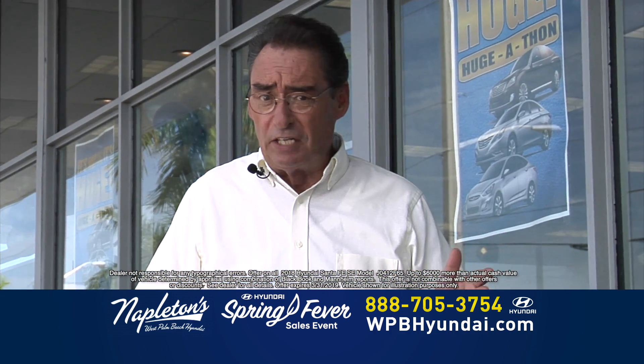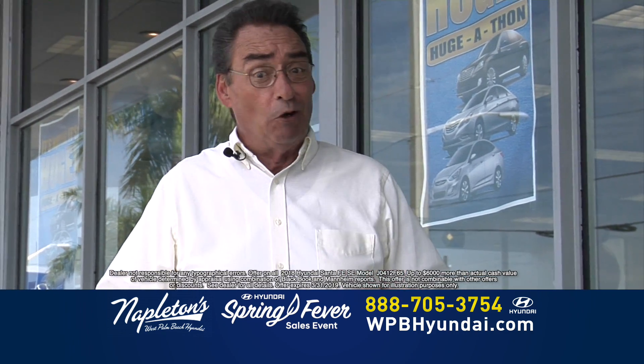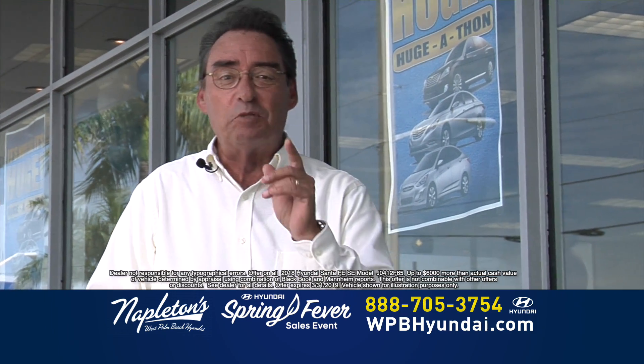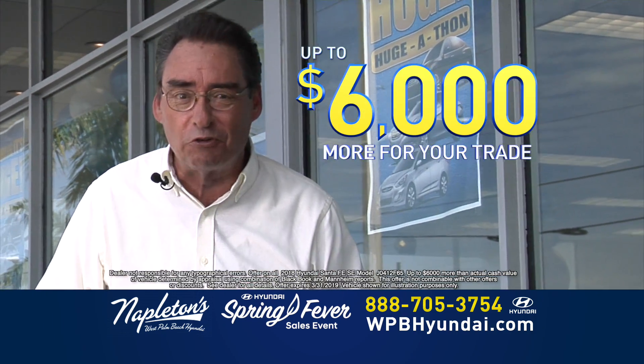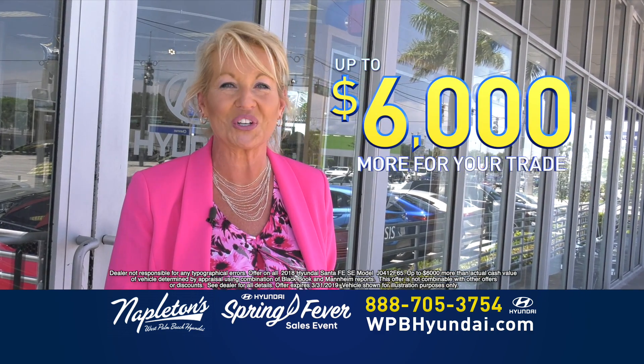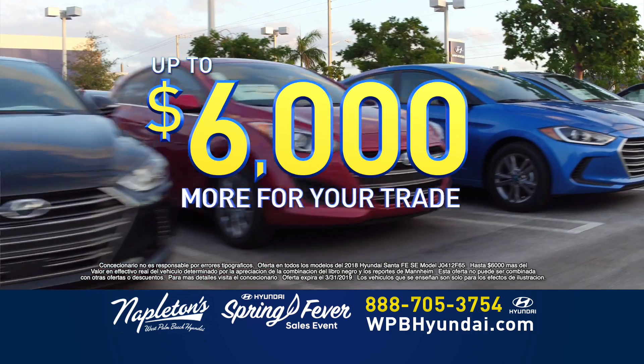A lot of people have had credit issues over the last couple of years. Well, some banks just don't get it. We don't use those banks. Come in to Napleton's West Palm Beach Hyundai today and get up to $6,000 more than your trade is worth. Puedes recibir hasta $6,000 dólares encima del valor de su carro. Ahora, hasta el lunes.